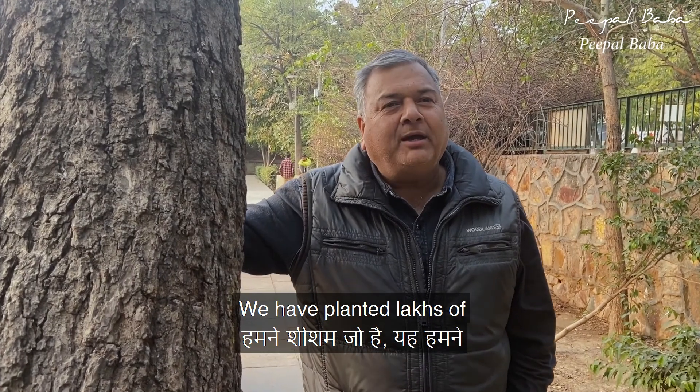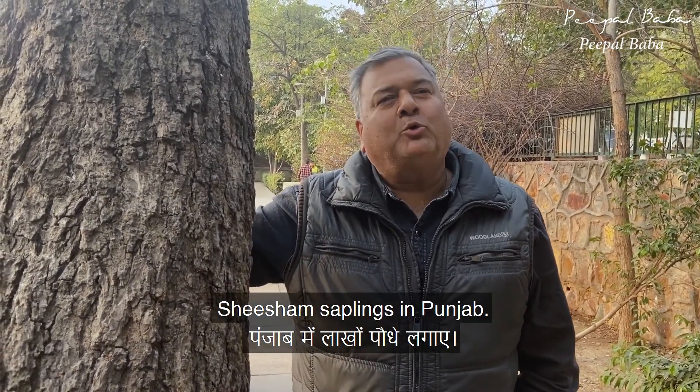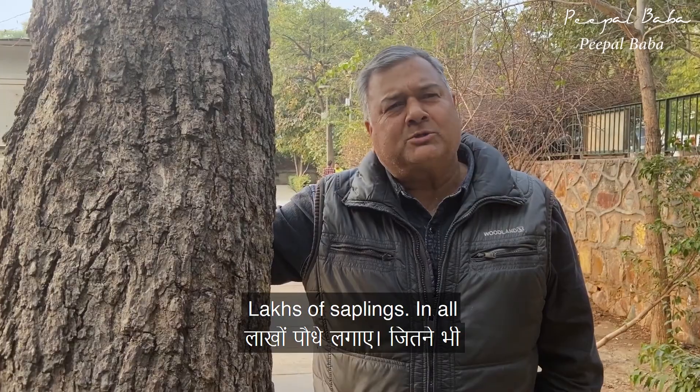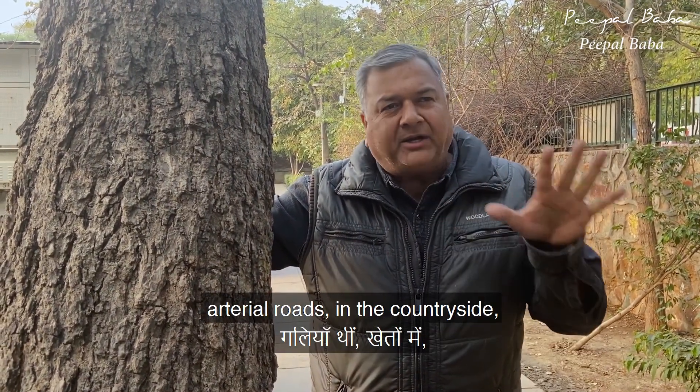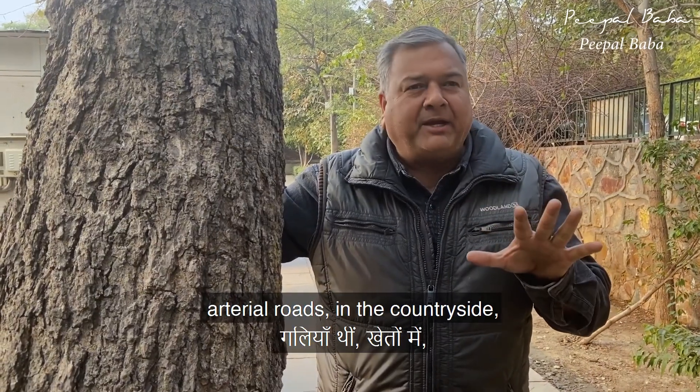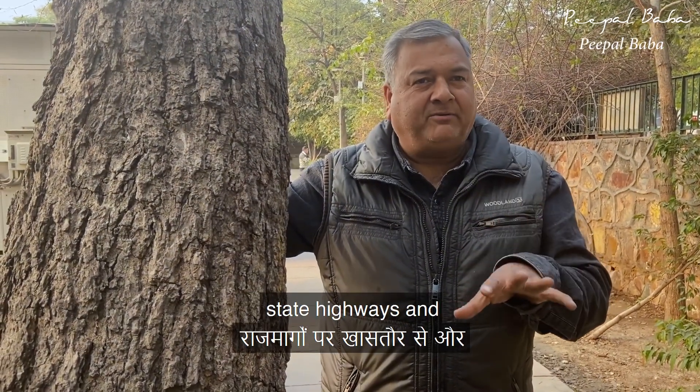We have put hundreds of saplings in Punjab — in the main city centres, the arterial roads, the countryside, and especially the state highways.